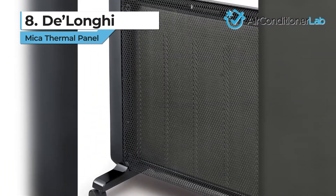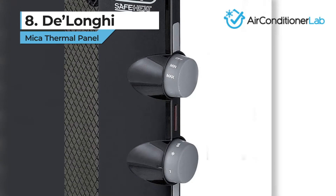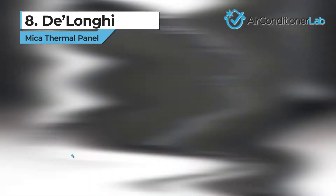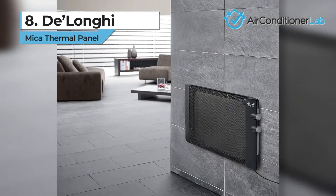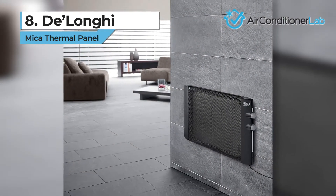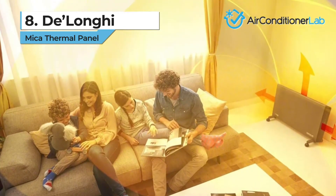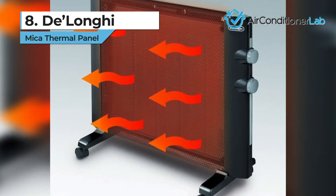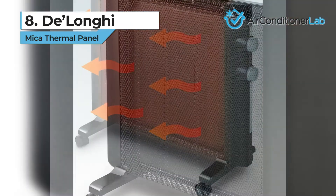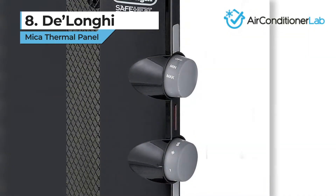Built-in thermal overload cutoff is included, as well as a tip-over feature that will automatically shut down the unit. We recommend this electric wall panel heater for people who live in an apartment or who rent a house and are not able to make permanent changes to the structure. The wall mounting option only takes two screws and a standard wall outlet. The only downside is that temperature is not very customizable, since this one only comes with high and low settings.